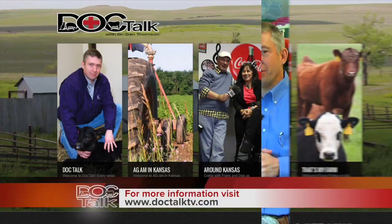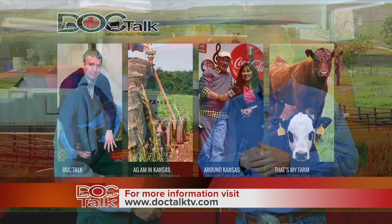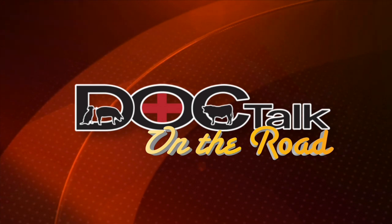Thanks for being on the show today. Thank you. It was great to be here and great to spend time with you. Thank you for watching DocTalk today. If you want to know more about what we do at DocTalk, you can find us on the web at doctalktv.com. Remember, always work with your local practitioner. I'm Dr. Dan Thompson from Kansas State University, here with Dr. Pat Gordon from Iowa State University. You've been watching DocTalk. We're sure glad you joined us, and I'll see you down the road.